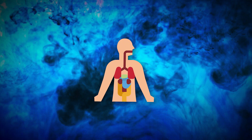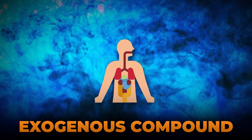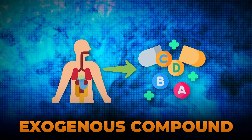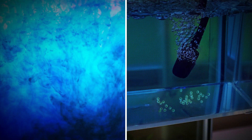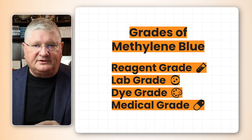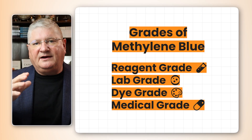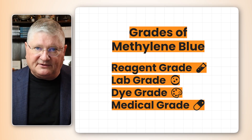The biggest thing to consider with methylene blue is that it is used in the body as an exogenous source. Unlike a vitamin or a mineral, we don't make methylene blue in our body — it is an exogenous thing. The medical version of methylene blue is a highly purified version that's checked for heavy metals and other toxicants.